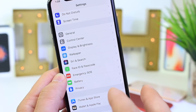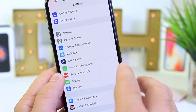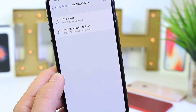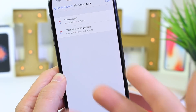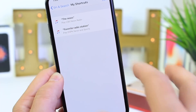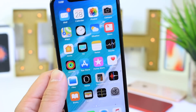Now this next feature — I didn't think I would like it as much as I do, but it's quickly becoming one of my favorites — and it's Siri Shortcuts. This really turns Siri into a more personalized experience because you can create custom phrases to trigger custom actions. So if I say 'favorite radio station' to Siri, it automatically knows to play ESPN sports. You can really customize and personalize the experience with Siri Shortcuts. It's quickly becoming one of my favorite features.